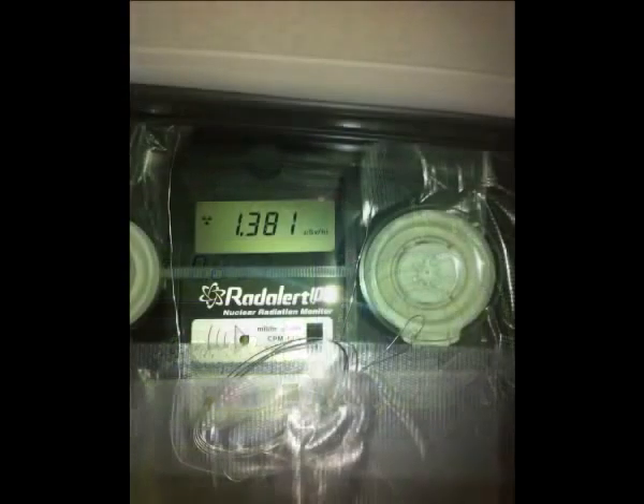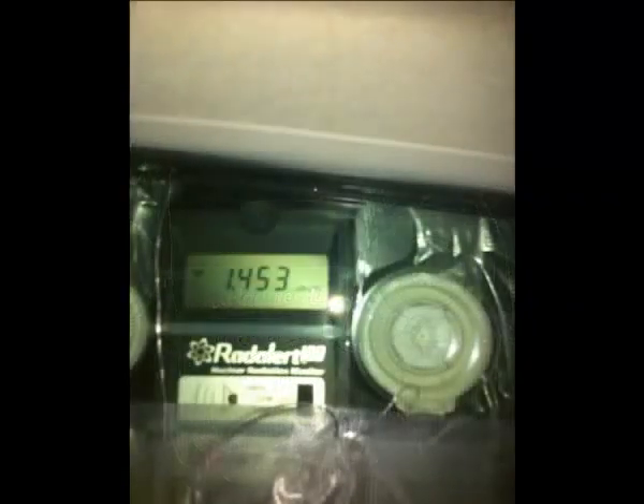These are some of the pictures that we got back. Normal background radiation levels before Fukushima blew up in Japan were roughly 0.05 microsieverts per hour. You can see from these pictures that the rescue crews going up had to go through radiation fields that were roughly 30 times the normal levels.